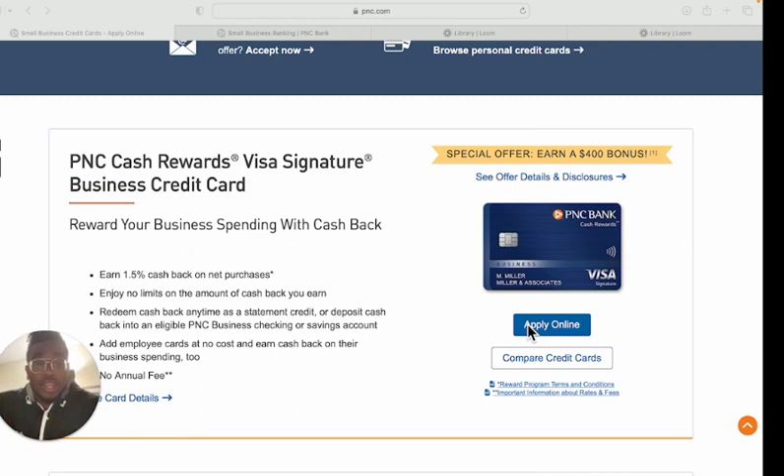A lot of people talk about the net-30 route to build business credit, but these banks are going to want to see your personal credit. Nine times out of ten, if they see your personal credit is good, they won't ask for documents — you can just personal guarantee and get approved. I don't know why people are scared of the personal guarantee, because even though you're personally guaranteeing, it's still showing up on your business credit report, not your personal credit report, unless you default.